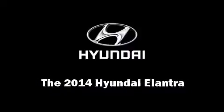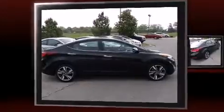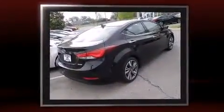Discerning drivers will appreciate the 2014 Hyundai Elantra. This four-door, five-passenger sedan offers the latest in technological innovation and style.